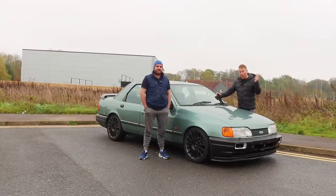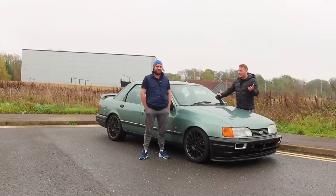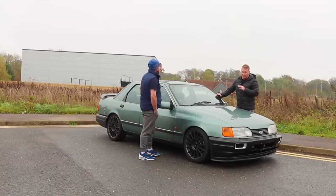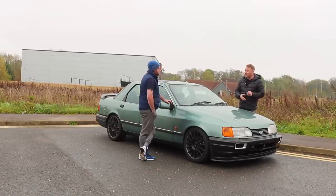Hello fellas, welcome back to a brand new video. I've come to meet Sean - I first found Sean's car on Instagram and it's totally unique, I absolutely love this car. Before I got out of the car, Sean mentioned this car cost next to nothing - between two and two and a half grand.